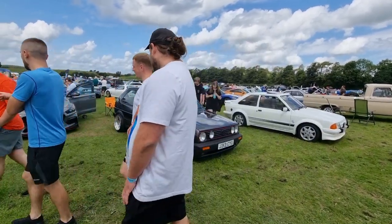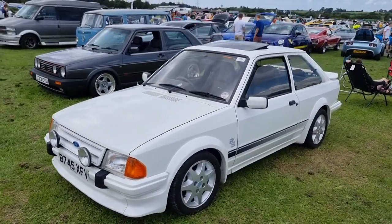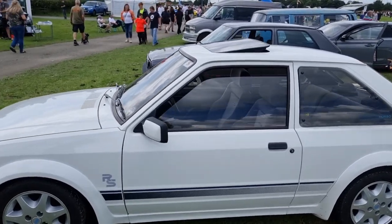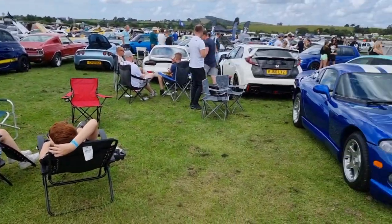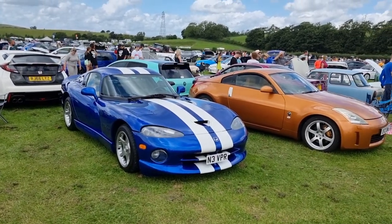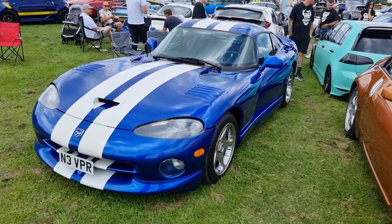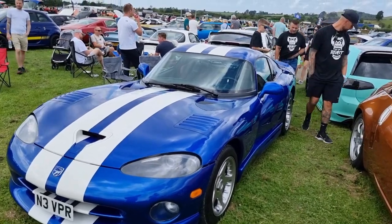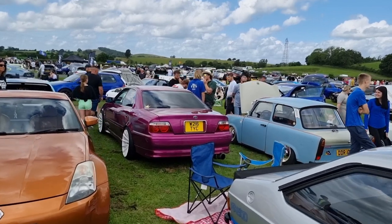There was a nice baby blue Mk1 over there as well. We've got a very nice Series 1 RS Turbo - I think it's a Series 1. Fords are not our thing, but I do appreciate them. And then we've got one of my dream cars - a Dodge Viper in that colour. That colour is just sick. The panel gaps aren't amazing but I suppose it is coming home for a 30, 40-year-old car. Pink Chaser.